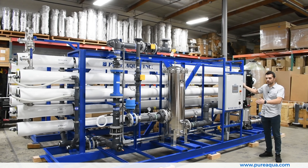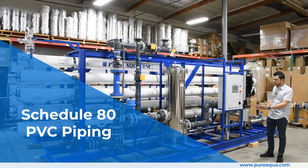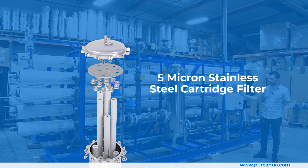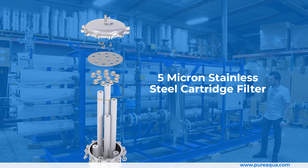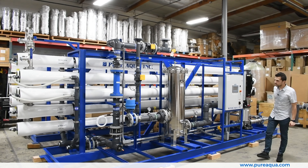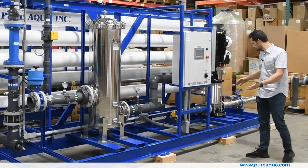To highlight some of the key features on these four identical systems, starting from the low pressure side of the process: we're utilizing schedule 80 PVC piping, a five micron cartridge filter that polishes the water right before it's fed into the membranes, and pre and post gauges before and after the cartridge filter.